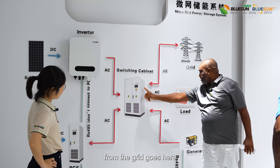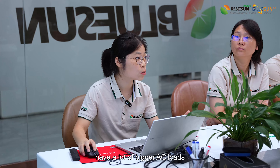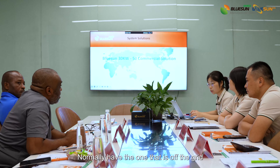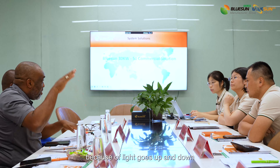From the grill goes here. I'm surprised they didn't put the top right here. The one you showed me is three-phase, right? For that factory, we have a lot of bigger AC blowers. We normally have the one that is off the grill, because the light goes up and down slow.